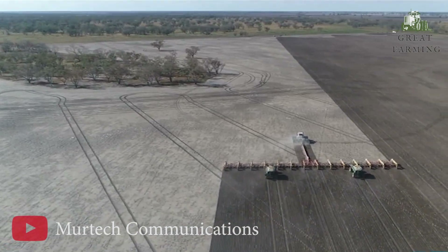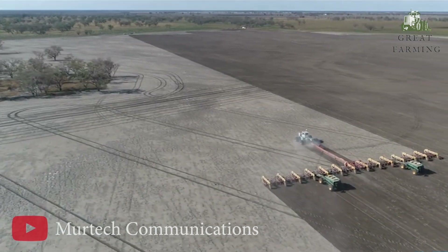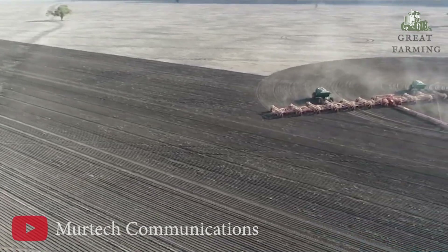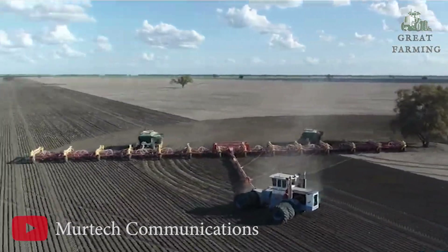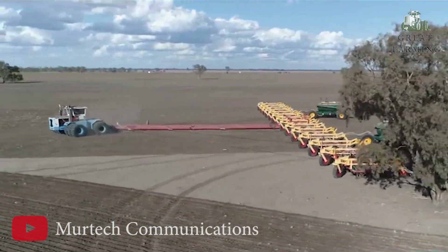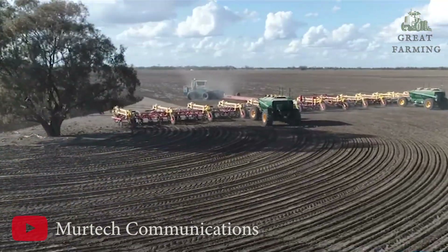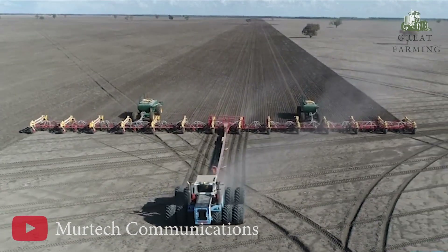The air seeder also prioritizes sustainability and environmental consciousness, incorporating innovative practices such as precision seed placement and efficient fertilizer distribution, ensuring minimal waste and maximum resource utilization. When it comes to versatility, the Zell's 214-feet air seeder can handle a wide range of crops, accommodating various seed sizes and types — from grains to oilseeds to pulses — no matter the crop.